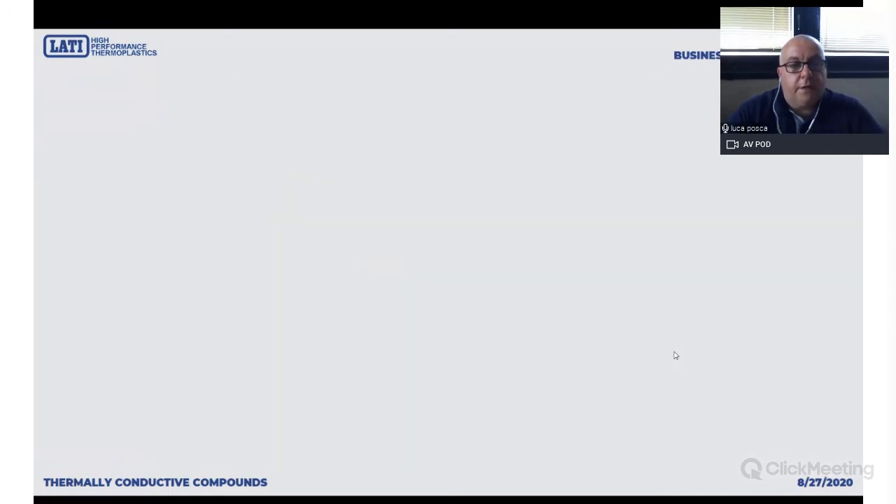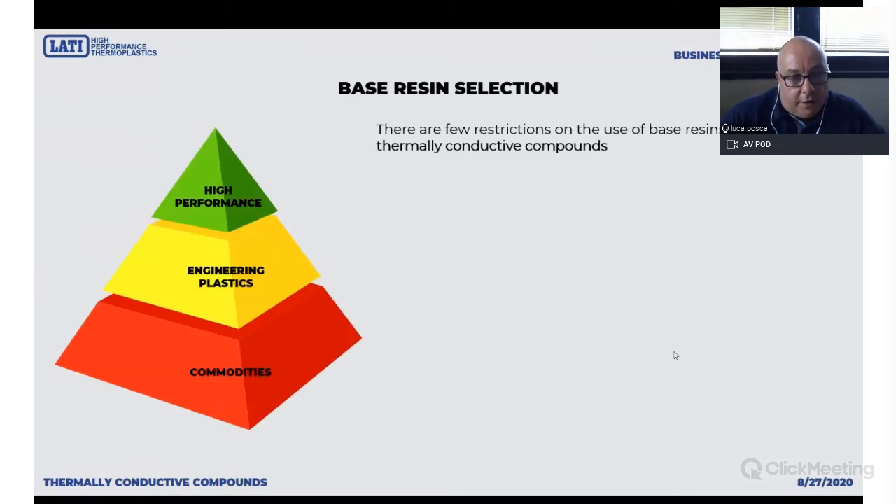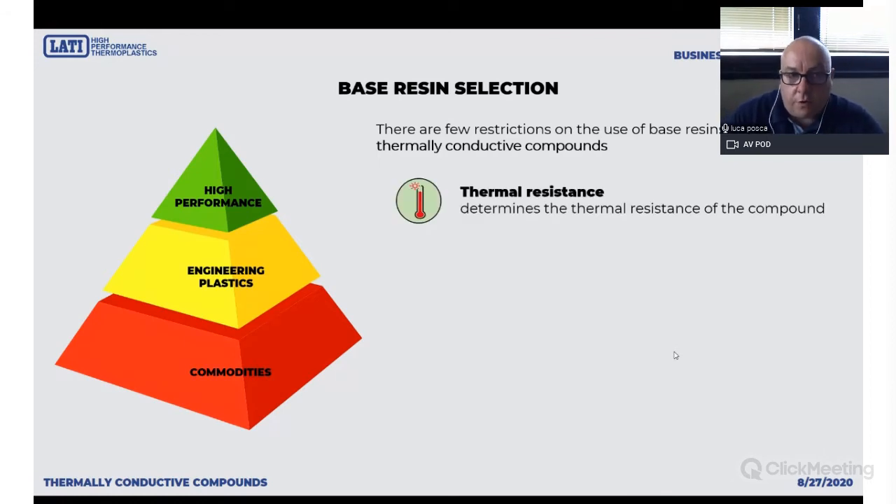Let's give a look at these topics a bit better — the base resin. The base resin is the first brick of your wall, the most important step. Not only high performance resins, but also commodities can be transformed into thermally conductive plastics, so we deal with commodities and high-end plastics in the same way. The first requirement is thermal resistance — the matrix must be selected according to the thermal requirements. You cannot use polypropylene if you have 150°C for under-the-bonnet automotive applications, so you have to select the best resin for your application.